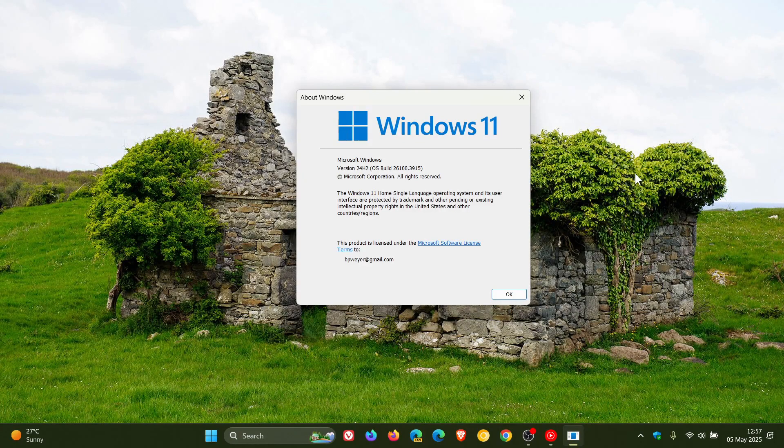Hi, Brent Tech here, where Tech is made simple. So last week Friday, on the 2nd of May, Microsoft has announced that Windows 11 24H2 is now rolling out for everyone.